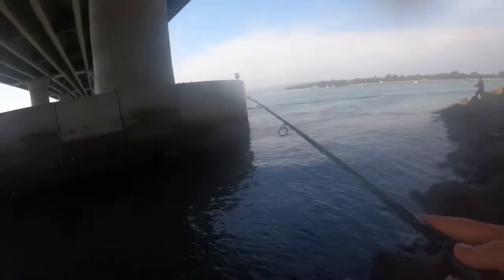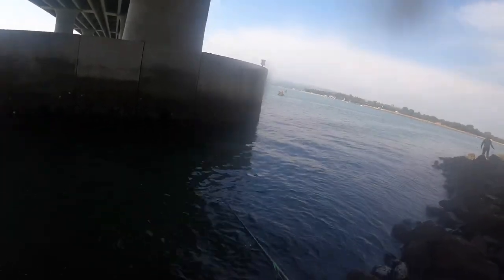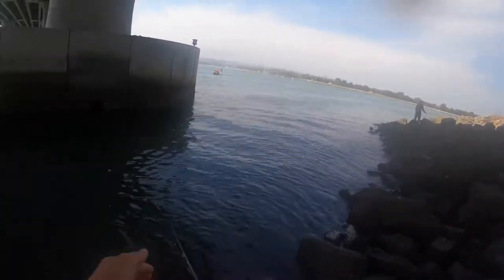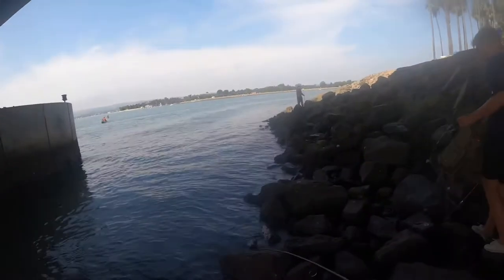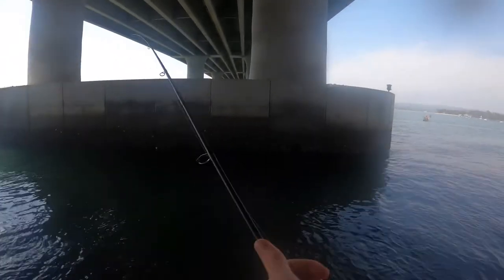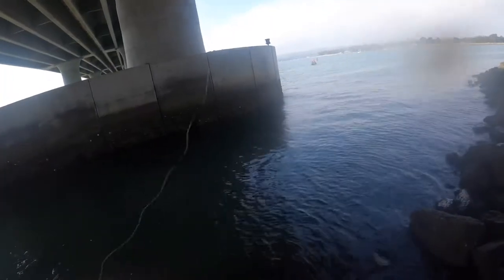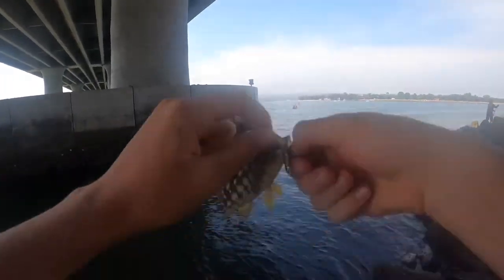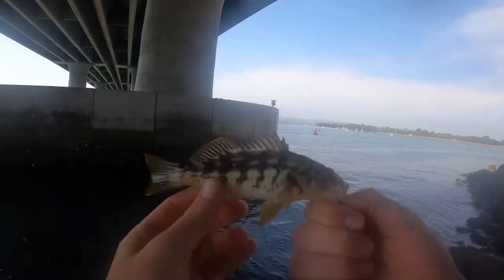That was another bite — another bite on it. There he is, got one! Another tiny calico bass. These guys are so small, it's like a little calico bass nursery. They're pretty though.